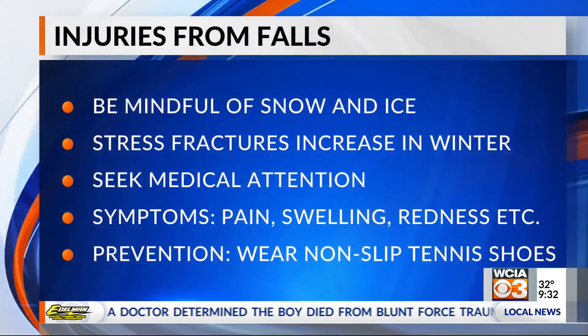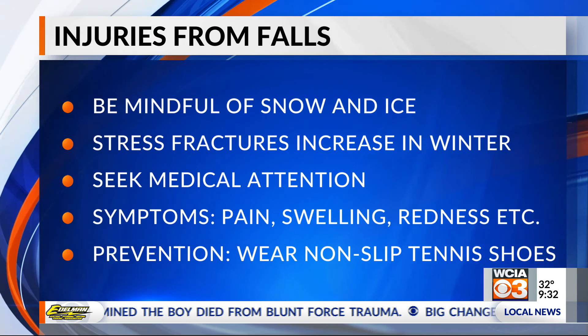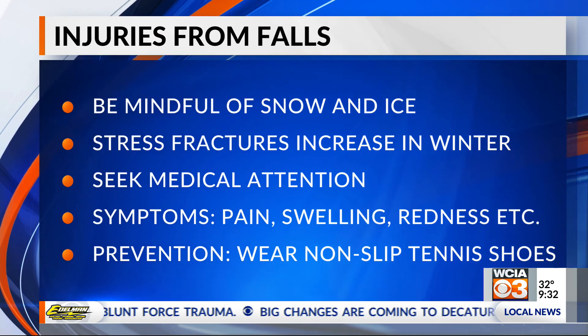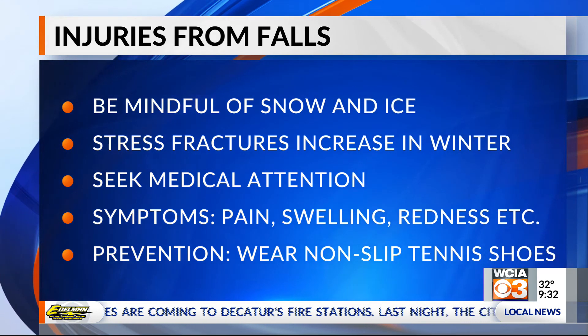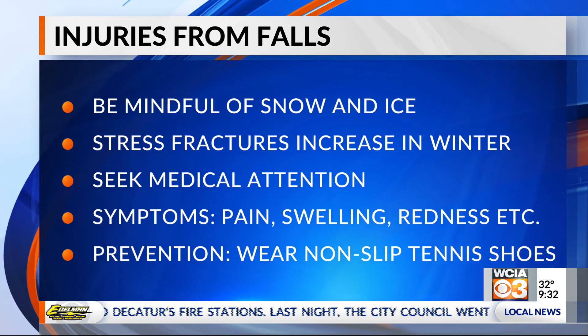Wearing the right shoes is also important. Shoes with too high a heel or too slick a surface are risky — any slip and fall can lead to traumatic injuries. This is especially important when shoveling snow in your driveway. If you're out there for a long time, you have to think about these things. Slip and fall while shoveling is a big one, and prolonged exposure — those with large driveways that take hours to shovel — can lead to frostbite or chilblains issues.